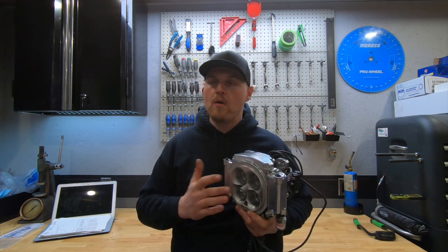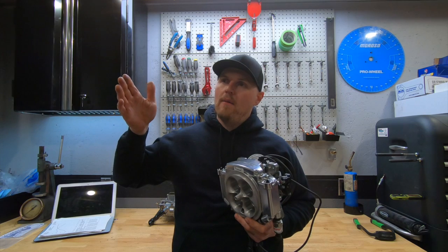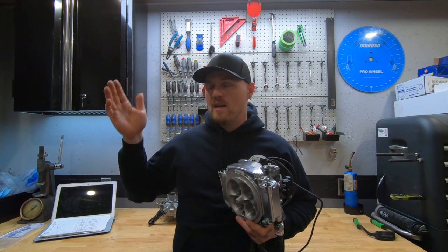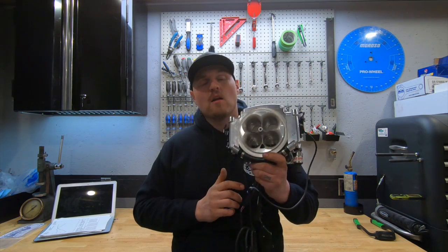That's what this video is about. I did some dyno testing comparing a 750 carburetor, an 850 carburetor, and an Expo Sniper fuel injection system.